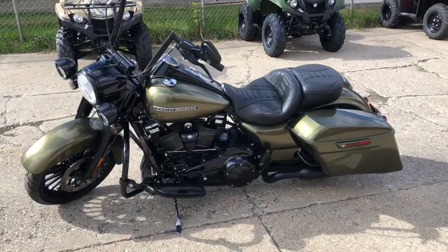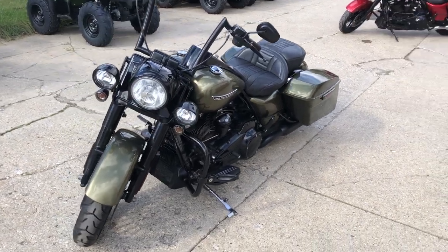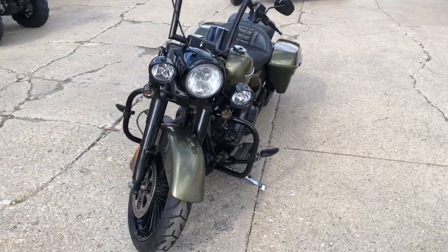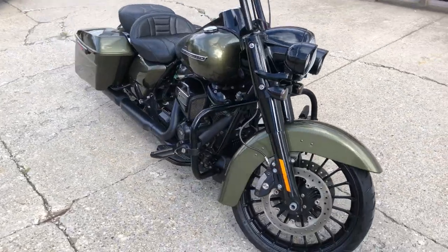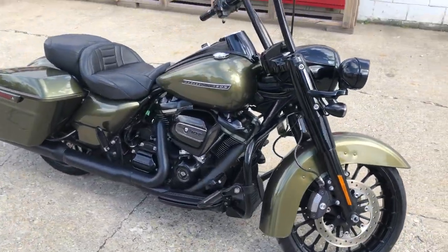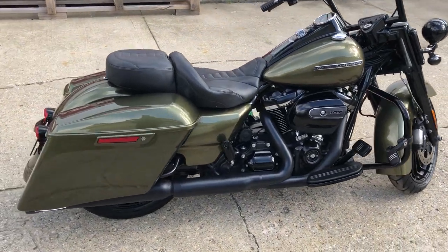ApprovalpowerSports.com here doing some videos on some stuff that just came in. Check this one out — it's a 2017 Road King Special for sale in the olive gold color. Sharp bike, got the blacked out front end, blacked out 107 inch Milwaukee Eight motor, extended saddlebags. Nice clean bike.